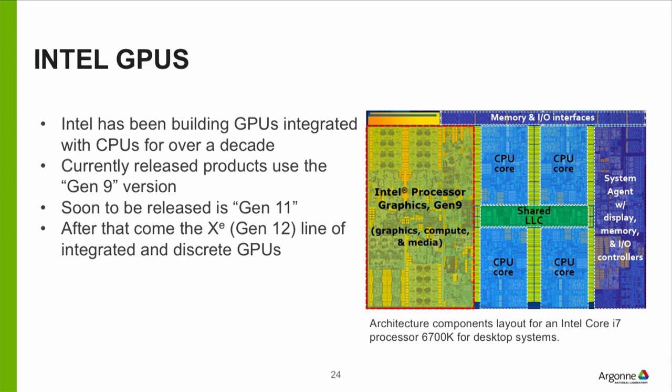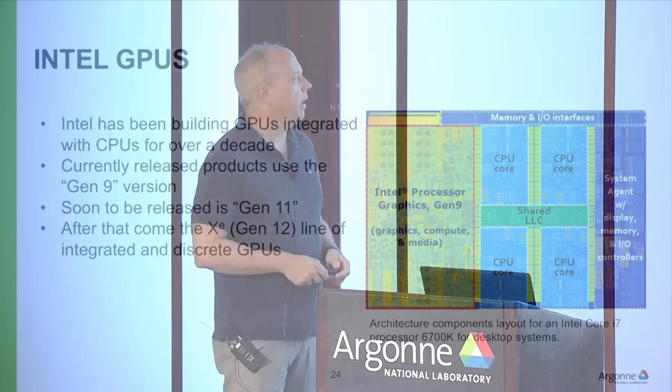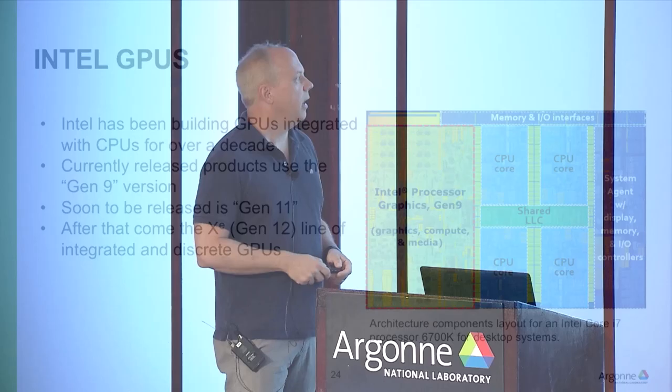Intel is currently on their Gen 9 GPU. You can tell it didn't get a lot of attention because they just called it Gen 1, 2, 3, 4... all the way through Gen 9. Then the marketing folks got involved and called it 'Xe' — the new name for what would be Gen 12. Gen 12 will be both integrated onto devices and on discrete devices of the caliber of what NVIDIA is building in the same time frame. I can't talk about Gen 12 much, but I can talk about Gen 9 a little.